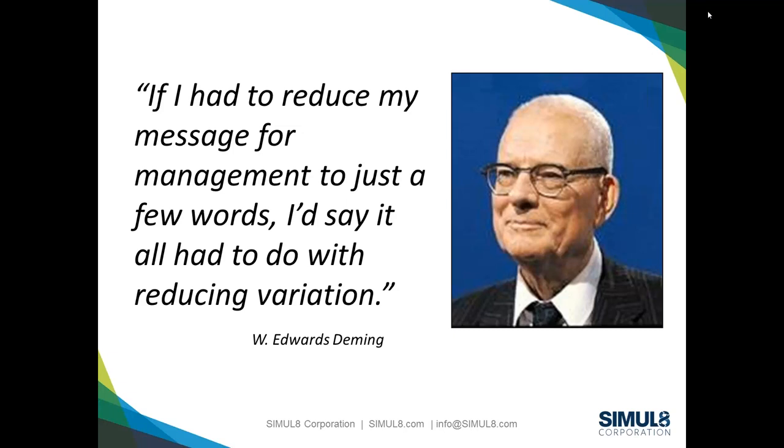Deming has probably more famous quotes about quality than anybody else, but this is one of his most famous: 'If I had to reduce my message for management to just a few words, I'd say it all has to do with reducing variability.' Understanding variation is incredibly challenging. Historically we've often planned for average, but unfortunately systems never release work at an average rate — it's often below average, and 50% of the time will be below capacity if we plan for average.